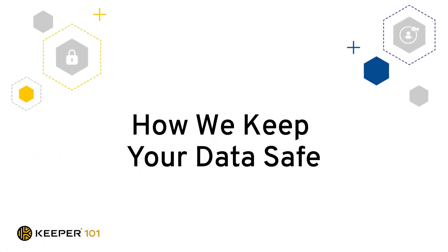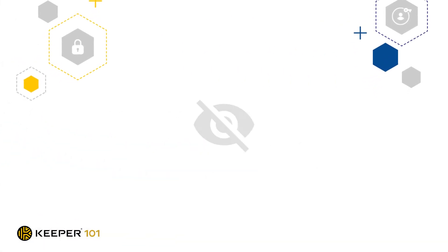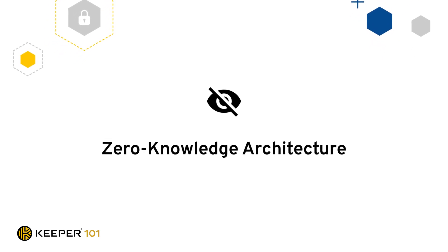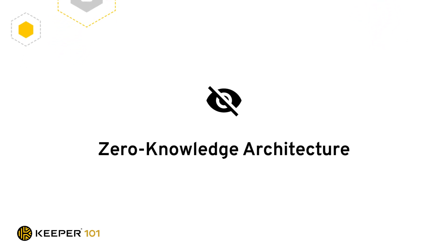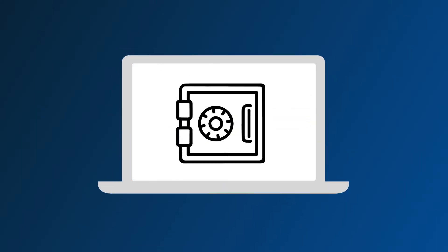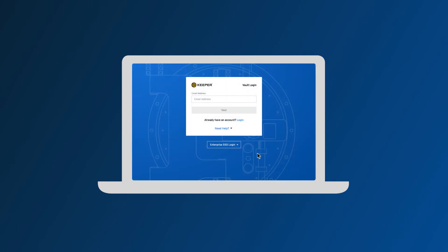How we keep your data safe. Keeper's platform is built on what is called zero knowledge architecture. This means we don't know your master password and we don't have any way of accessing the passwords in your vault. All of your data is encrypted and decrypted locally on your device and can only be unlocked with either your master password or single sign-on authentication depending on your company's requirements. This ensures only you are able to access your confidential information.